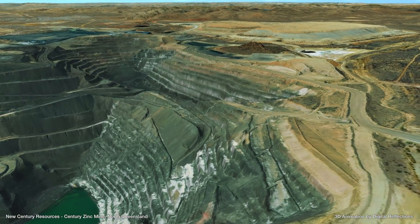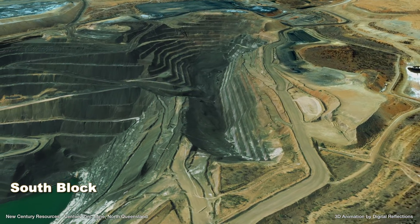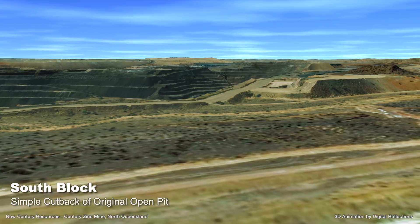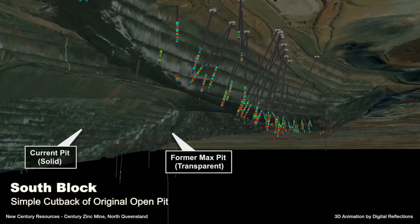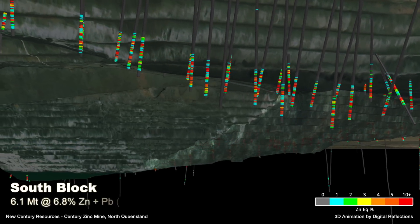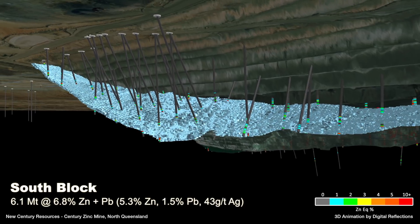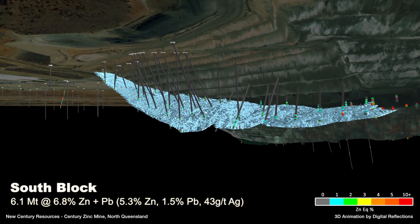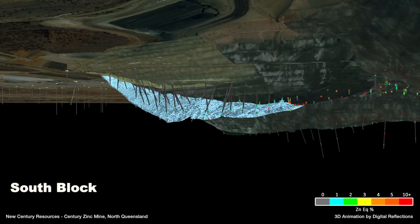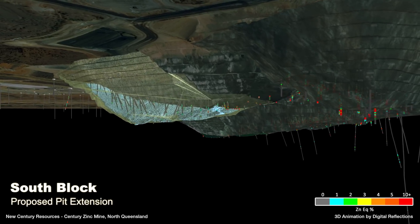A simple cutback of the original Century main pit is found immediately to the south, known as South Block. Mineralisation at South Block is considered part of the original ore body, but was not mined due to the then low zinc price. South Block has a JORC-compliant indicated resource of 6.1 million tonnes of ore at 6.8% zinc and lead, broken down as 5.3% zinc, 1.5% lead and 43 grams per tonne silver. New Century has engaged the Wani Regen joint venture to carry out mine design, engineering and costing services as part of an upcoming formal feasibility study.